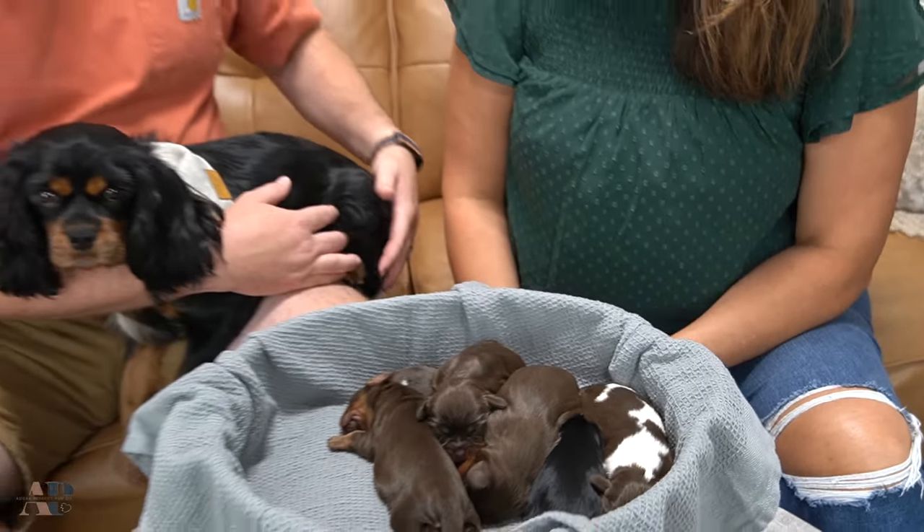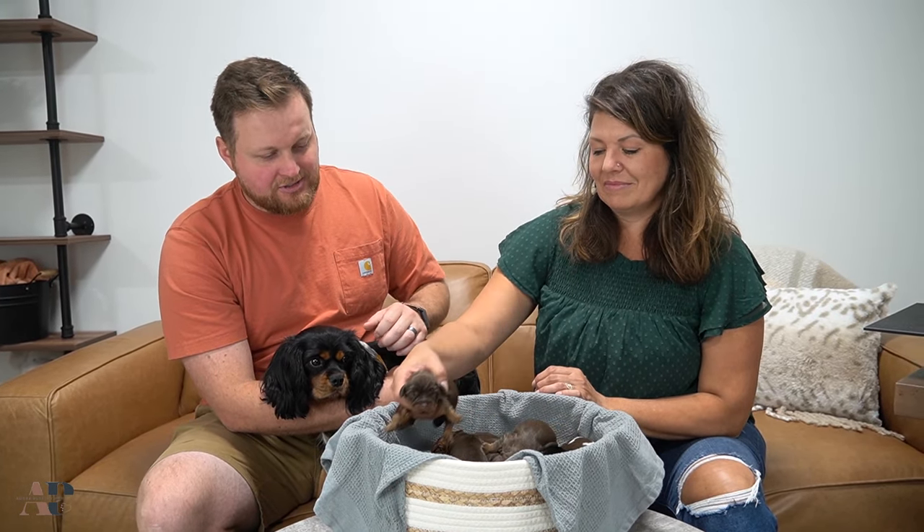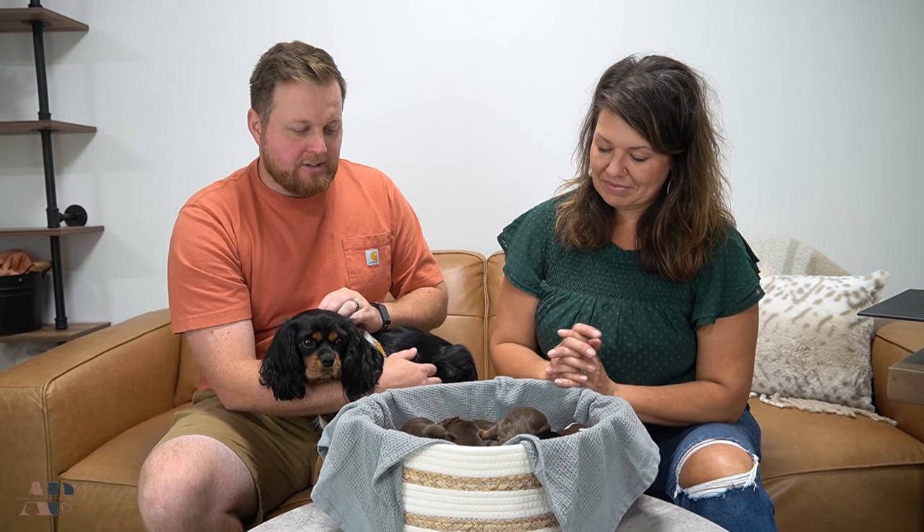So again guys, we're going to wrap this video up. Please like and subscribe to our channel, follow us on Instagram. We have a specific Instagram account for our Chocolate Cavaliers because they are such a special, unique thing. Visit our website, feel free to call, text, email, or send a message through our social media. We'd love to talk to you about one of these beautiful puppies.